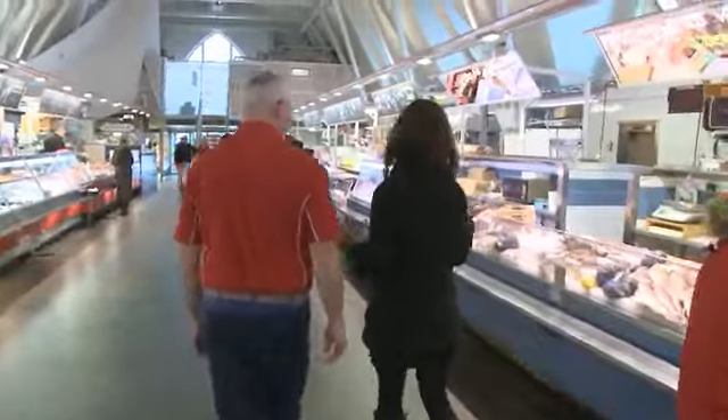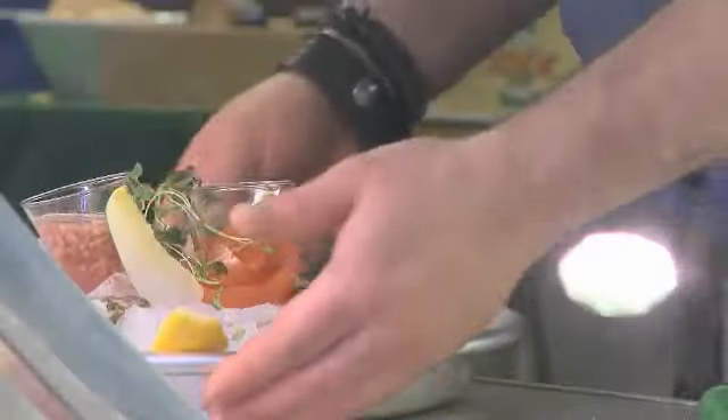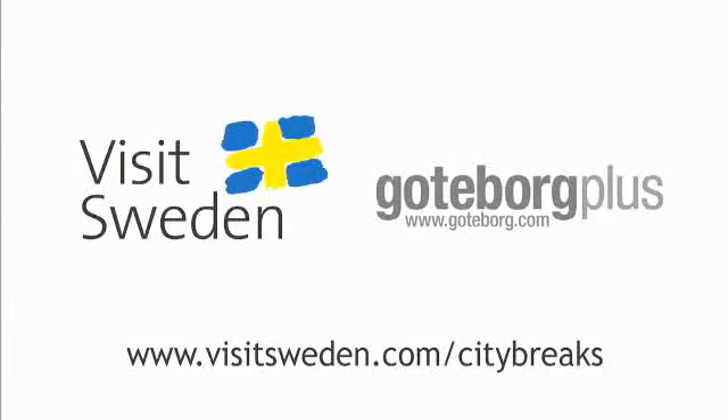So when you come to Sweden, you've got no reason to fear going for that seafood platter, because nothing here is quite so fresh as the fish. It's a great view — the reflection of the sea.